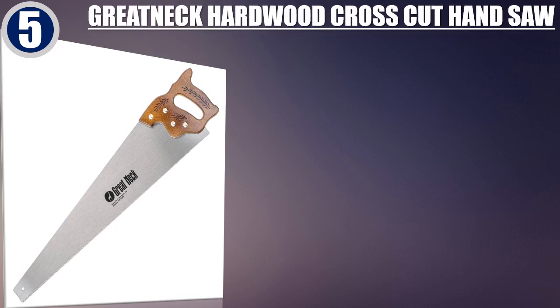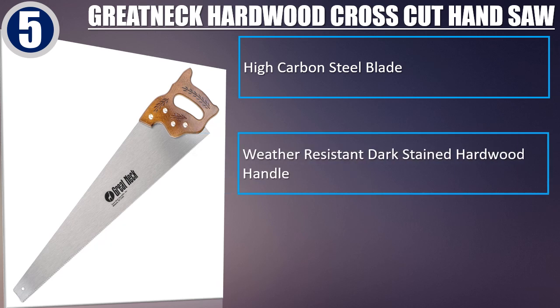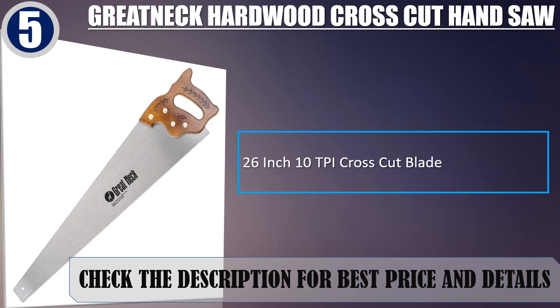Best of 5: Gretnek Hardwood Cross-Cut Hand Saw. Features a high carbon steel blade and a weather-resistant dark stained hardwood handle. Precision set and sharpened teeth with a 26-inch, 10-TPI cross-cut blade. Check the description for best price and details.